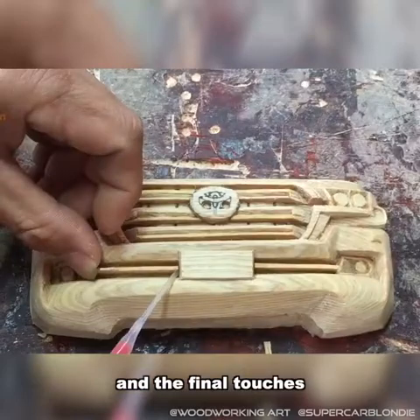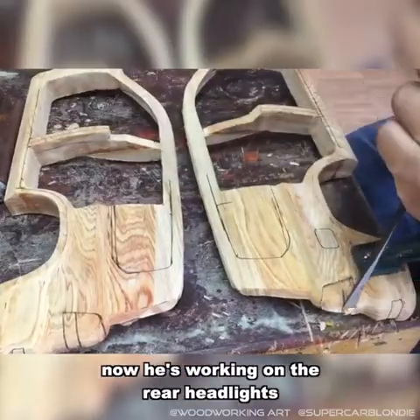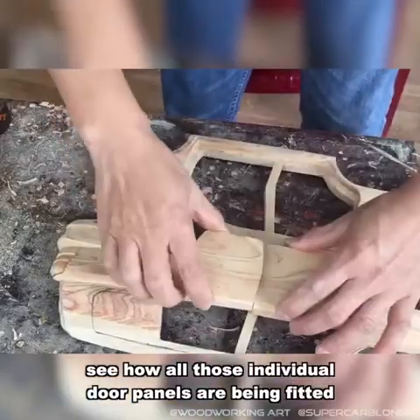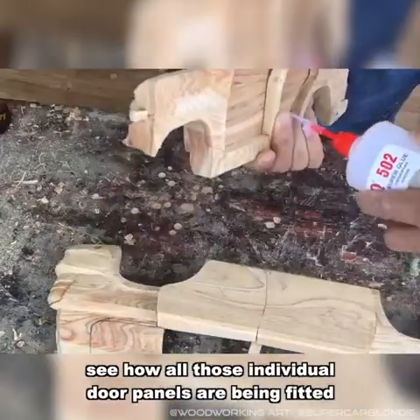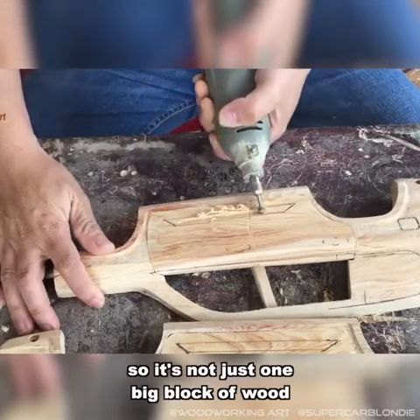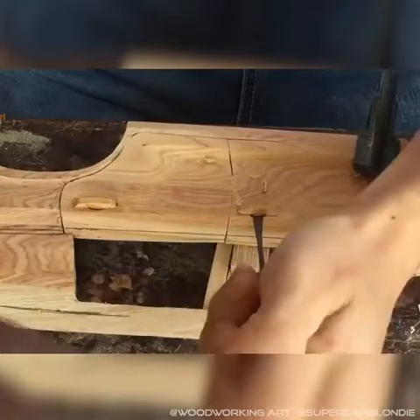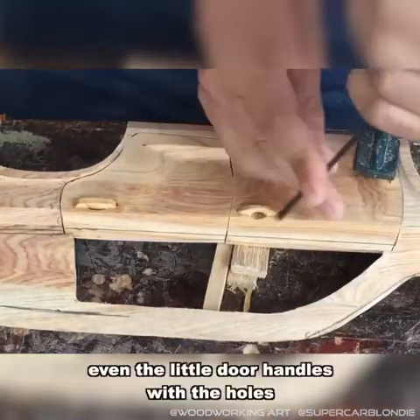And the final touches — boom, you've got the front of the car. Now he's working on the rear headlights. See how all those individual door panels are being fitted, and the windows as well. So it's not just one big block of wood — it's individual panels.